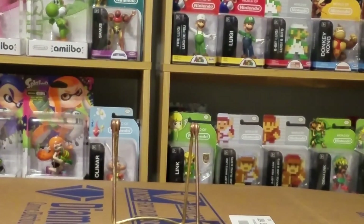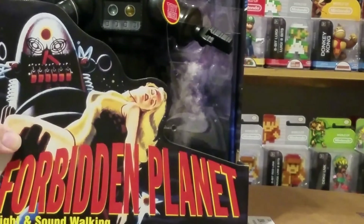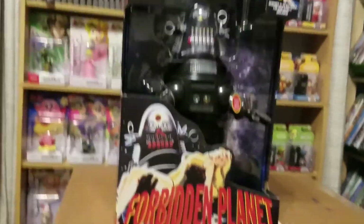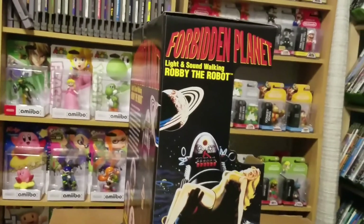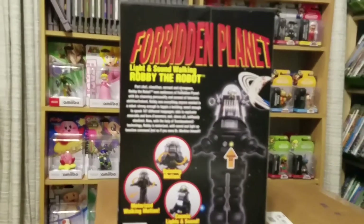The last thing that I got, which I was totally surprised by - if you're a fan of old school sci-fi - is I picked up one of the Robbie the Robots from Forbidden Planet. It lights up, has a big graphic in the front, and talks. There's the side and the back.